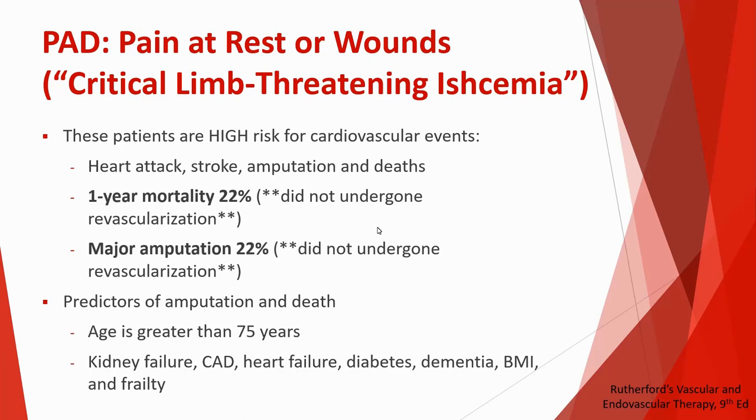Some predictors of amputation and death in this patient population include older age — greater than 75 — and significant medical comorbidities such as kidney problems, coronary artery disease, heart failure, diabetes, dementia, elevated weight, very low weight, and generalized frailty.